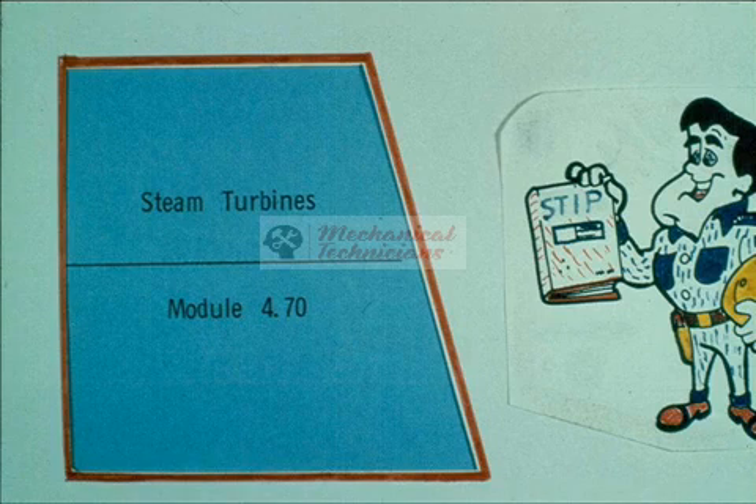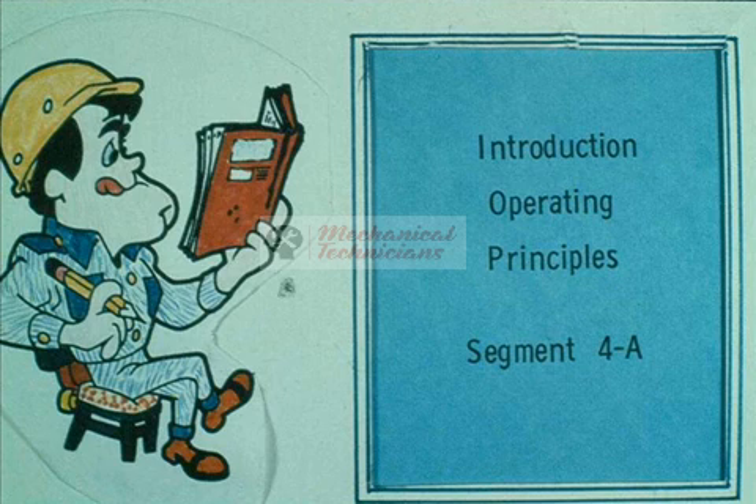Steam turbines are a source of driving power now in use at plants around the world. They may differ from one another in size, appearance, and construction, but all of them are similar in operation and work on similar principles. During this introductory segment of our course on steam turbines, we will explain what a steam turbine is, how it works, and generally what it is used for.